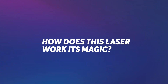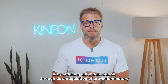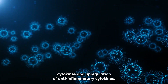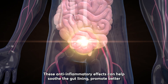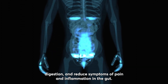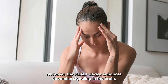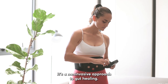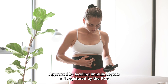So how does laser therapy work its magic? One of the primary ways is by reducing gut inflammation through down-regulation of pro-inflammatory cytokines and up-regulation of anti-inflammatory cytokines. These anti-inflammatory effects can help soothe the gut lining, promote better digestion, and reduce symptoms of pain and inflammation in the gut. Moreover, the Heal Plus device enhances dopamine signaling in the brain, reducing brain fog and lifting your mood. It's a non-invasive approach to gut healing approved by leading immunologists and registered by the FDA.